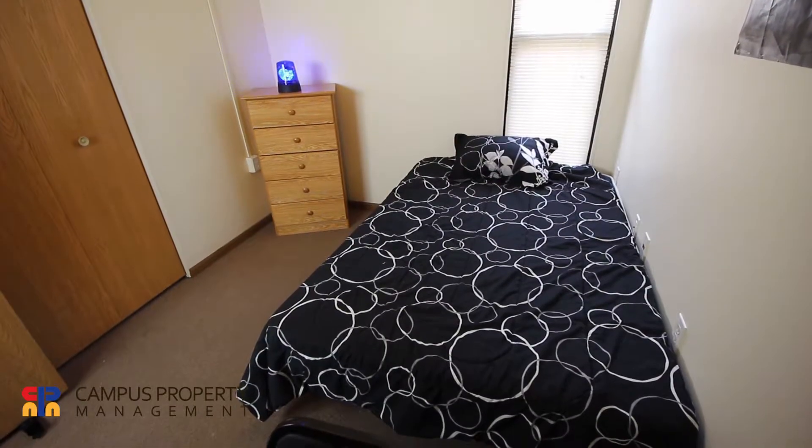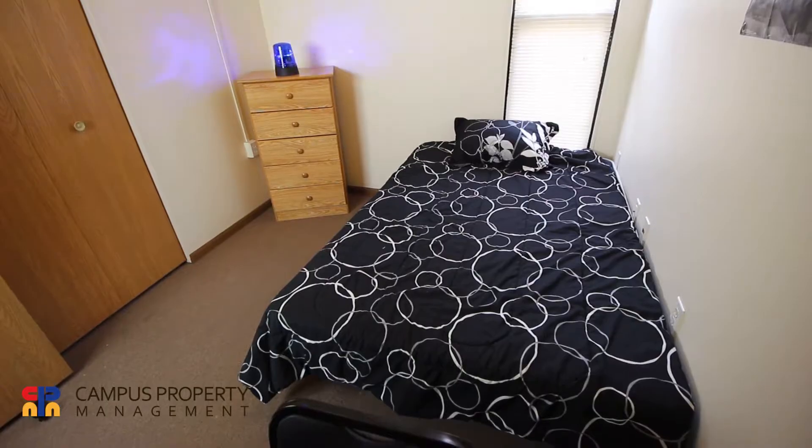Each bedroom has a bed, chest, and a desk.